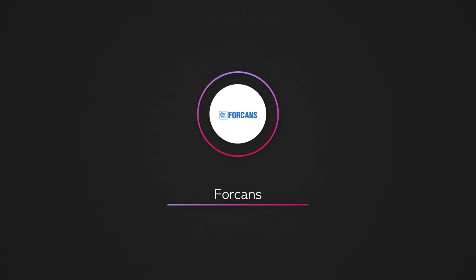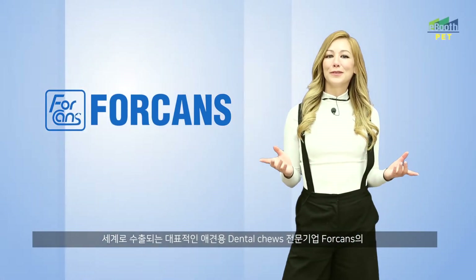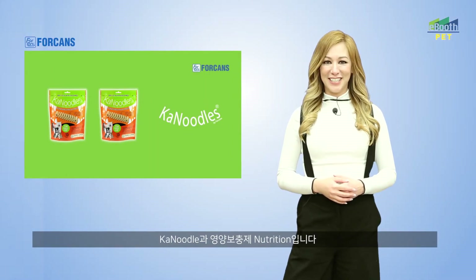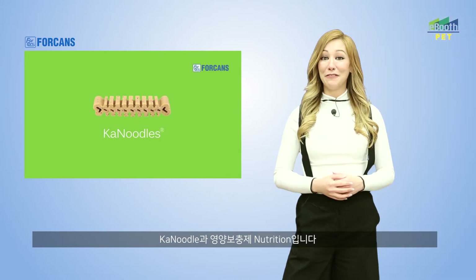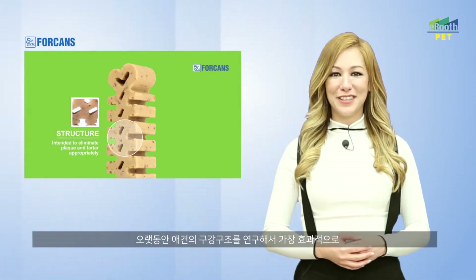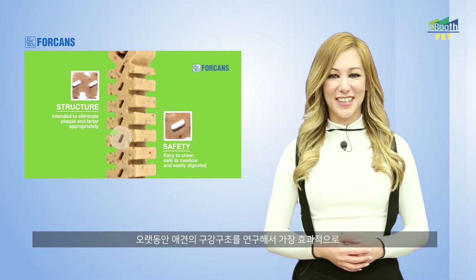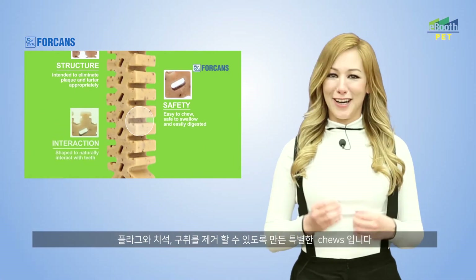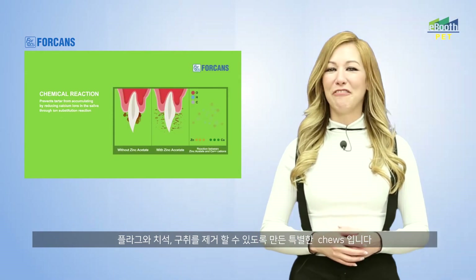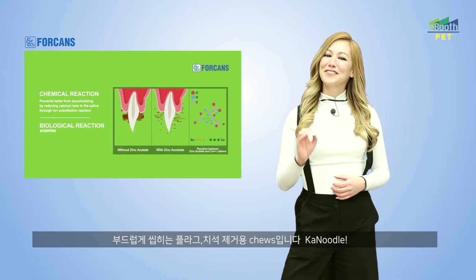The global dog dental chew manufacturer 4-Cans produces a specialty dental chew and nutrition supplement for dogs called Canoodle. 4-Cans has carefully researched the dental structure of dogs to develop a unique dog chew that removes plaque and tartar while fighting off bad breath. Soft, chewable, tartar and plaque removing, Canoodle is one of the best dog dental chews on the market.